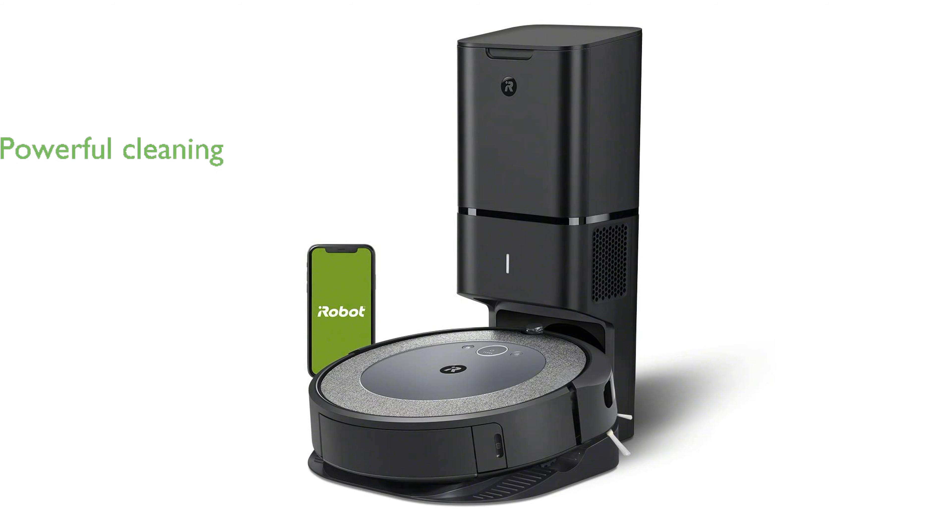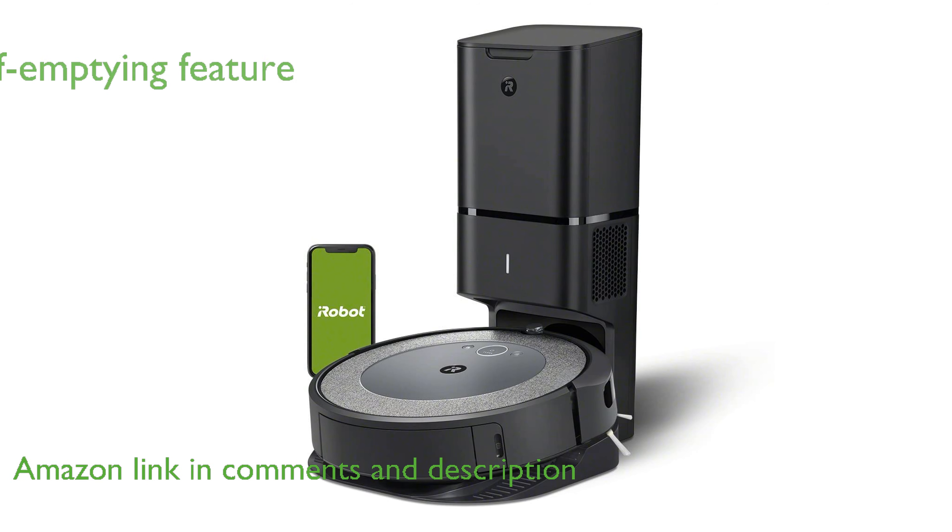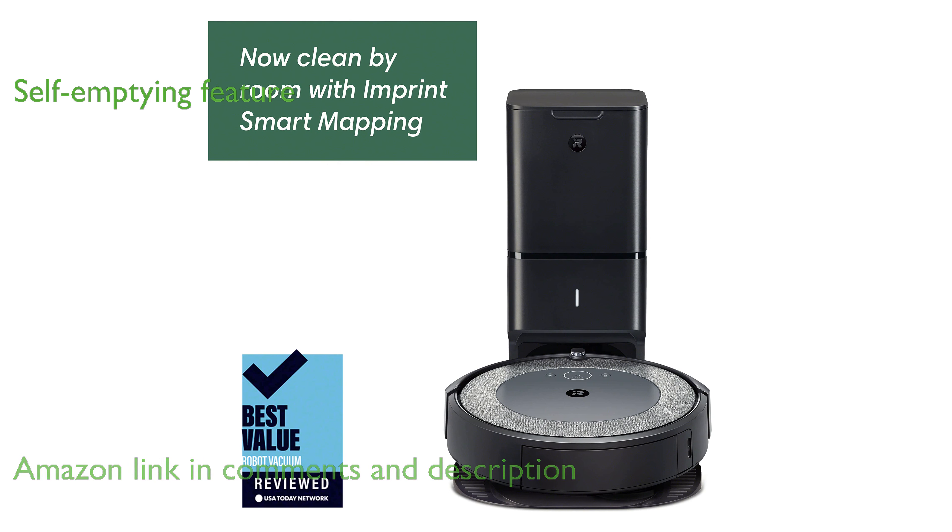The Roomba i3 Plus Evo offers an impressive cleaning performance with its advanced three-stage cleaning system and powerful suction. Its self-emptying feature allows you to forget about vacuuming for up to 60 days, providing convenience and efficiency.